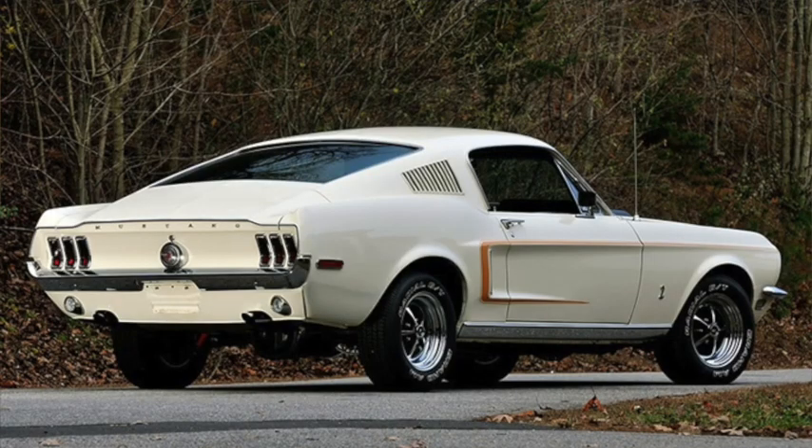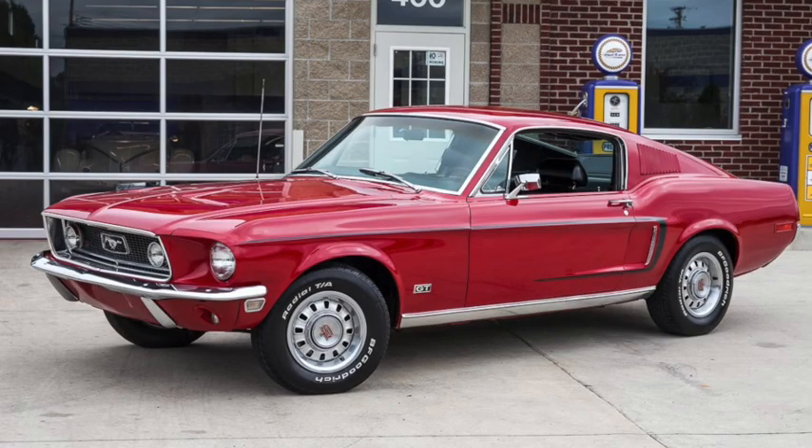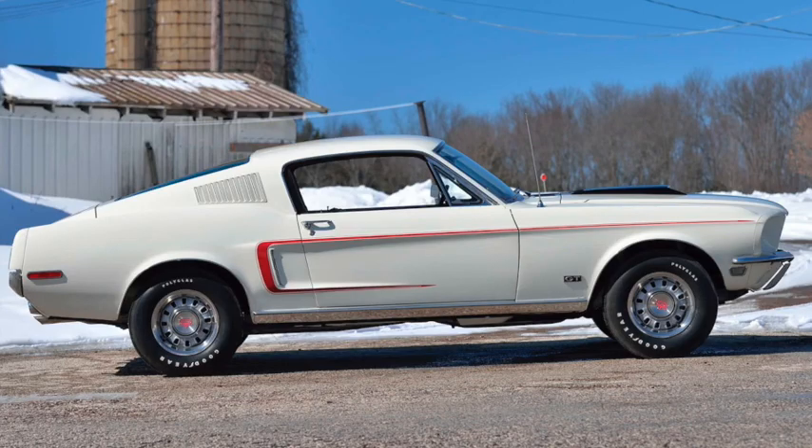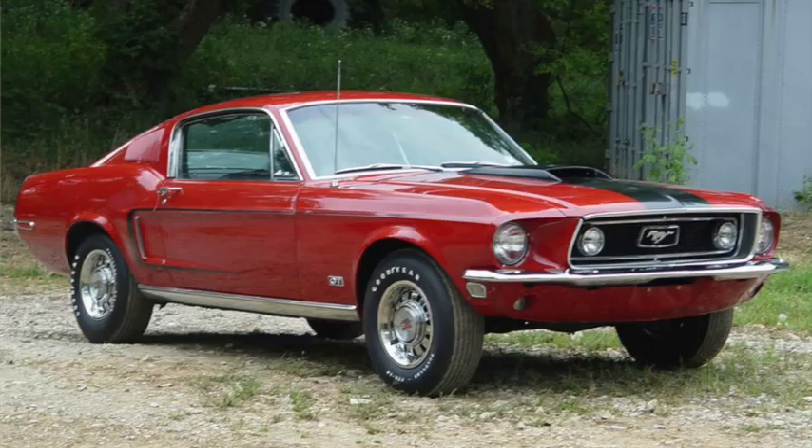1968 again saw minor trim changes, and the 289 would be faded out, with only the standard 225-horsepower 4-barrel version being offered. It was replaced by a 4.9-liter 302, available in 210-horsepower, 300 pound-feet of torque 2-barrel, or 230-horsepower, 310 pound-feet of torque 4-barrel. The Hi-Po 289 was replaced by a 2-barrel version of the 390, with a similar 270 horsepower but a greater 400 pound-feet of torque, and mid-year would see the addition of a 428 Cobra Jet drag package, massively underrated at 335 horsepower and 440 pound-feet of torque, reducing the quarter mile to under 14 seconds.